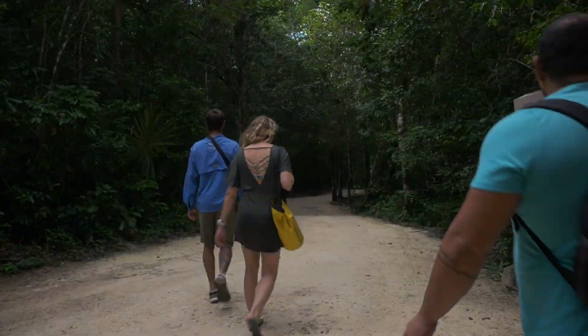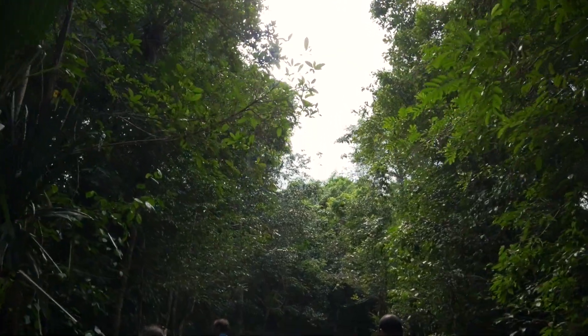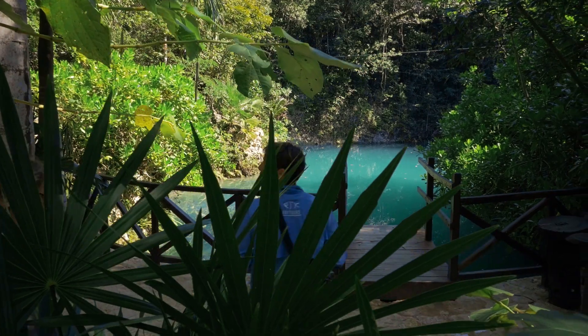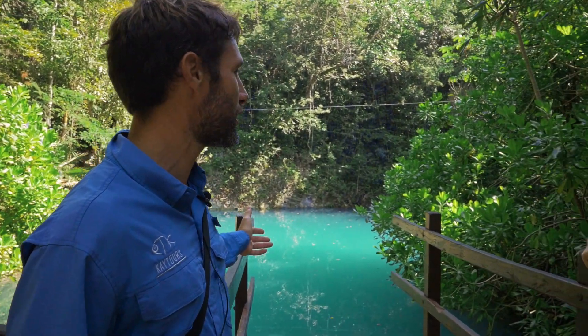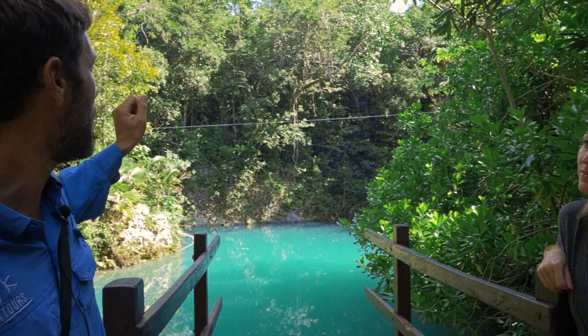We're here at Cenote Zapote, so let's go! This is Cenote Las Palmas — the first cenote we're going to visit in the park. If you want to jump here you can jump and do a swim all around. It's pretty beautiful, we have palm trees all around the place.